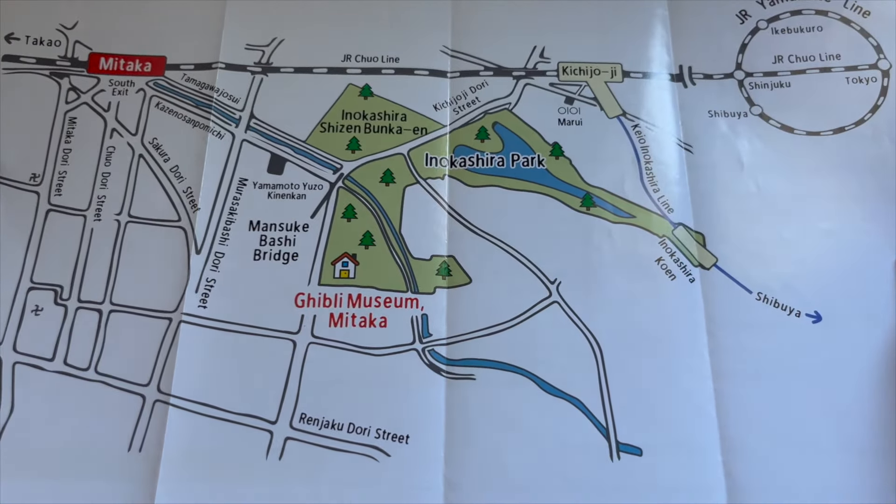Now aside from the ticket, they also give you this lovely map of the museum. Their slogan is 'Let's Lose Our Way Together,' which perfectly describes the museum with strange staircases and hallways and quirky rooms. And before you enter the museum, you're greeted by a massive Totoro statue inside a ticket booth. Then you enter the main hall where you get to pick which room you want to visit first.